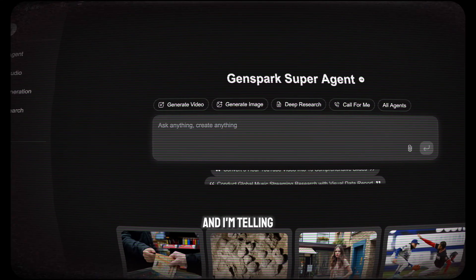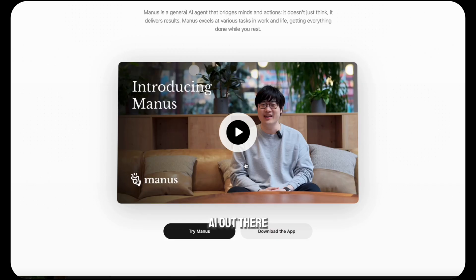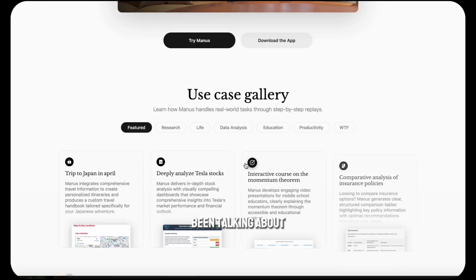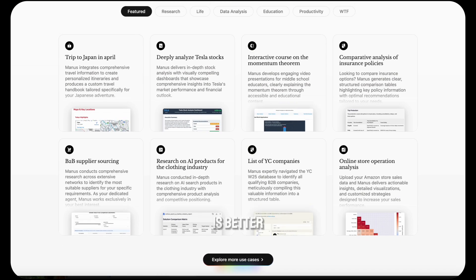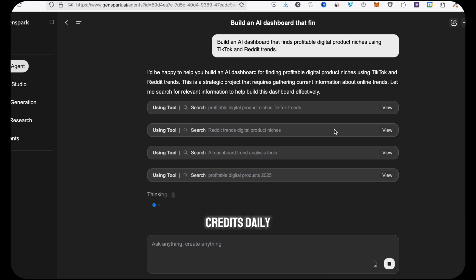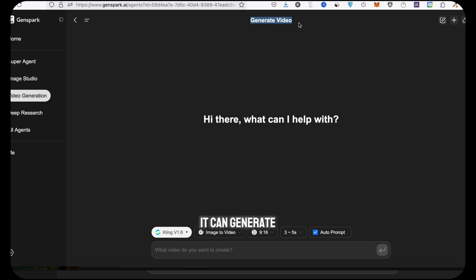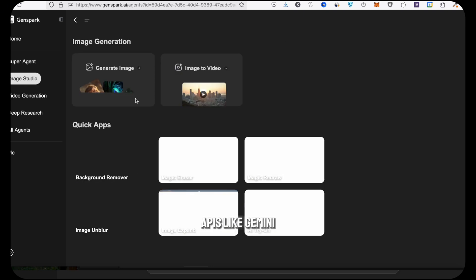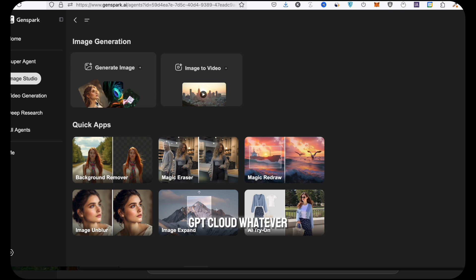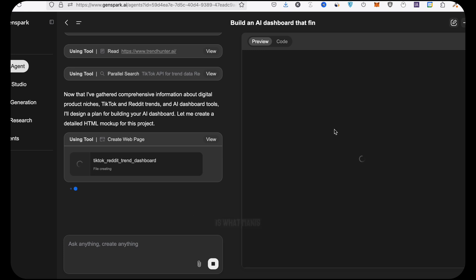GenSpark super agent feels like having a full-time employee that doesn't sleep. Everyone's been talking about Manus AI — it's good, no doubt — but here's why I think GenSpark is better. You get free credits daily; Manus gives you some upfront then you're stuck. GenSpark is way faster, it can generate videos, make real-world phone calls, and handle multiple APIs like Gemini, GPT, Claude — whatever you want. It just feels more polished. GenSpark is what Manus was trying to be.